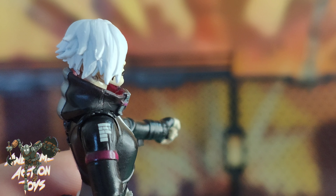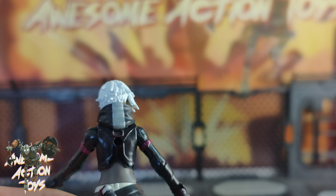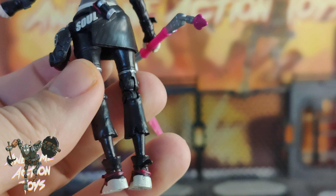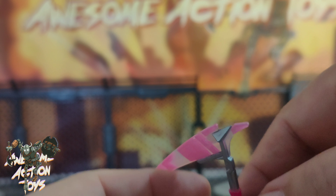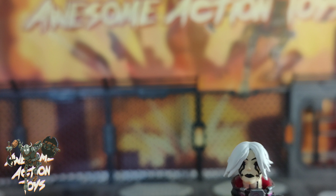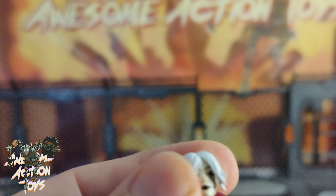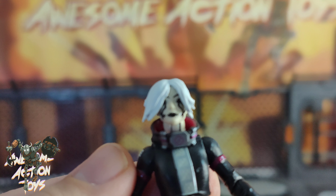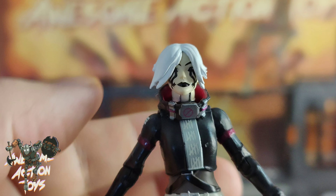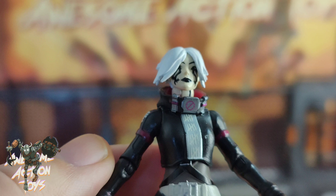I can't quite make it out but it looks like there might be some sort of writing on that — I need a magnifying glass and young eyes! Very, very cool sculpt on her. The fingers feel a bit stiff so it's a bit hard to get the harvesting tool in, but this is probably a pre-production model I've got my hands on here from China. That hair looks great — great sculpt.